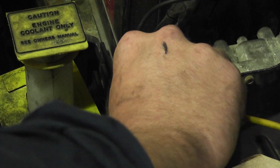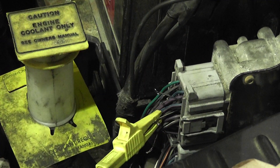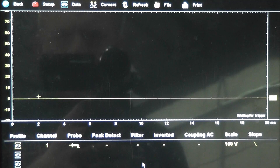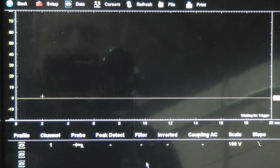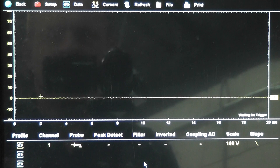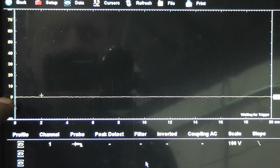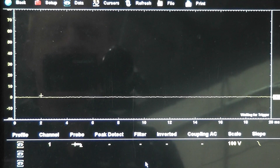Moving to the number five injector measured at the computer — take a look at what this one looks like. This is the number five injector control wire; we got zero volts right now with the key off. Go ahead and start it up. Got a long crank time, having trouble running. Got a flatline zero volts on that wire — got no control. Alright, shut it off.